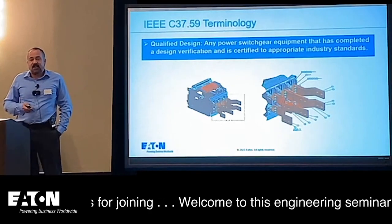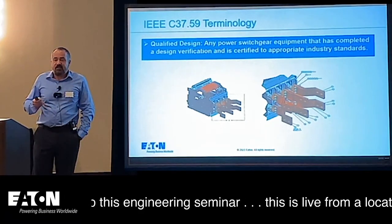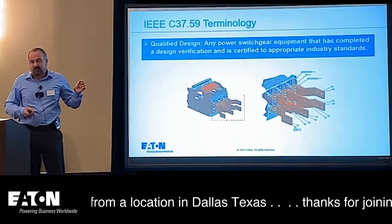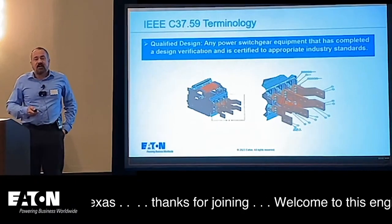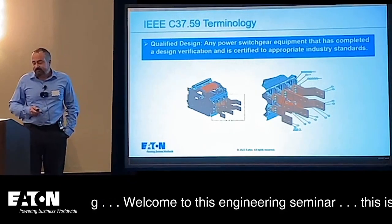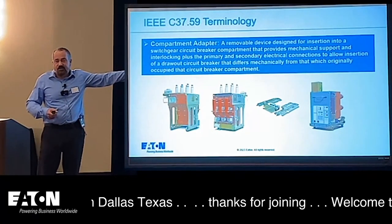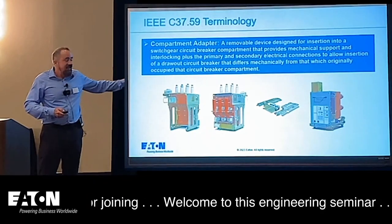The key issue with retrofills is qualified design. There are inherent issues that need to be confirmed — just because you're putting in a new breaker doesn't mean it has all the same characteristics as the old one, specifically in terms of heating. You want to make sure it has been verified from a design standpoint for that particular application. A new cell goes into the compartment and now you have a horizontal breaker — you never have to deal with that vertical lift mechanism again, which has many inherent issues. There are a ton of these in power plants and anything with gas turbines.